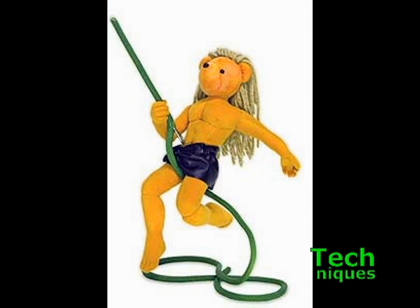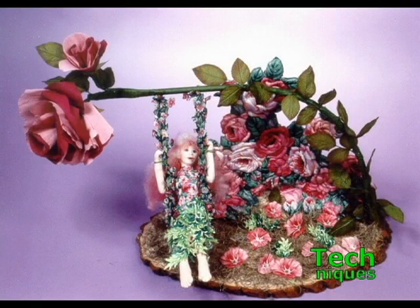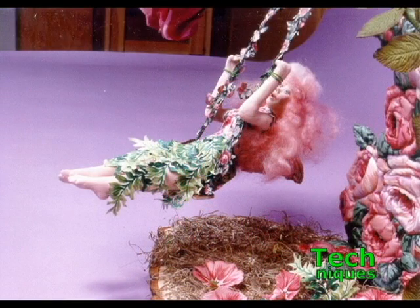Tarzan on Broadway, a Broadway bear, swings from an armatured rope with an obvious carabiner holding his harness to the rope. May Rose in the garden is sitting in an armatured swing hanging from an armatured tree.